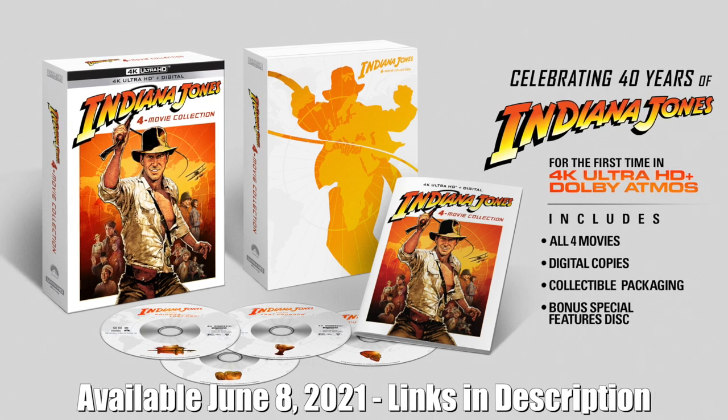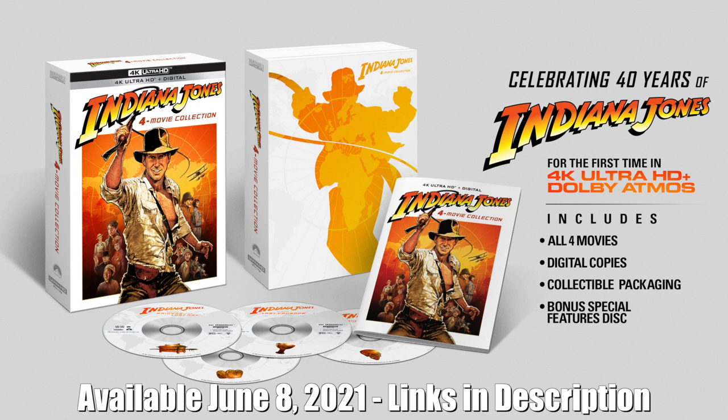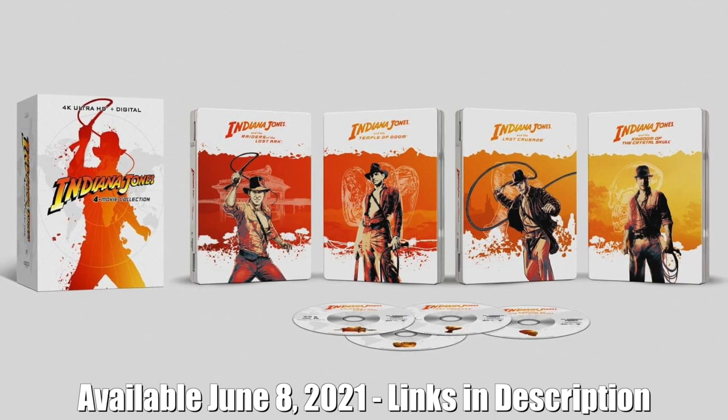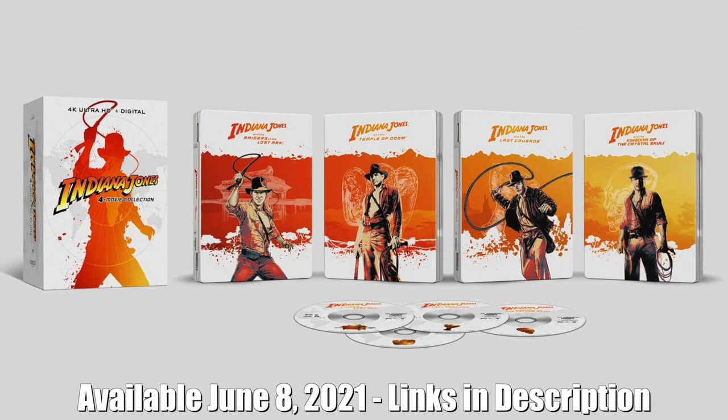booklet with behind-the-scenes images. Each film has been remastered from 4K scans of the original negatives with a new visual effects passover. In addition, all four films also received a new Dolby Atmos remix. There is also a 4K steelbook set available, but as of the making of this video it is currently not listed anywhere.